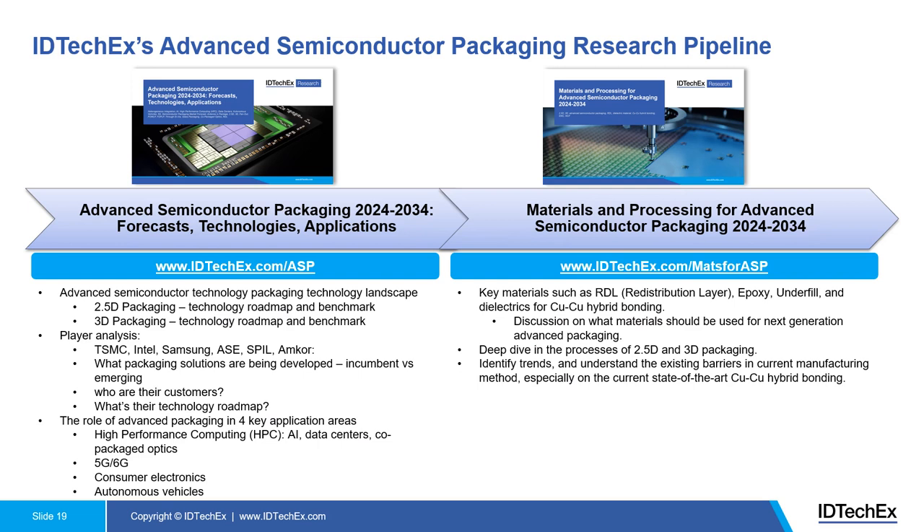Before the summary, I'd like to highlight IDTechX's Advanced Semiconductor Packaging Research Portfolio. Currently, we have two market research reports in this area: one being an overview report of advanced semiconductor packaging — the highlight of this webinar — and another focusing more on the materials and processing side of organic and silicon materials. Both reports were released late last year and are up to date. The overview report focuses on current trends, technology benchmarks, comparison of each material in 2.5D and 3D packaging, player dynamics, packaging solutions being developed, technology roadmaps, and customer relationships.